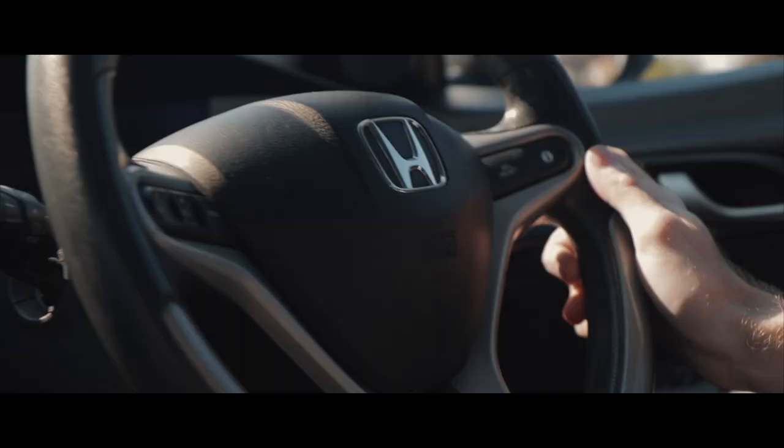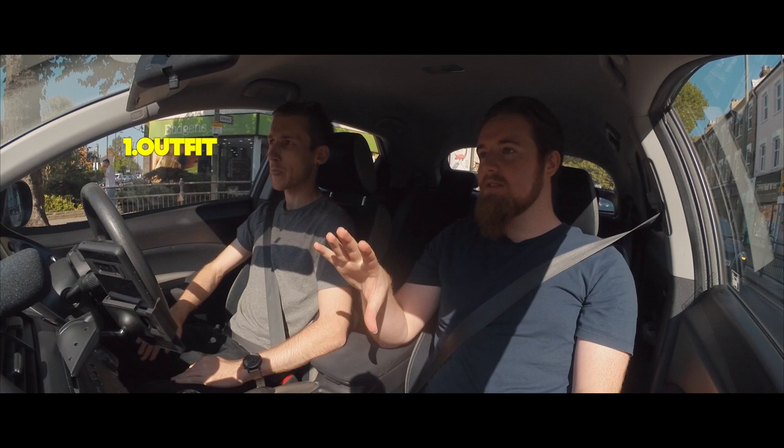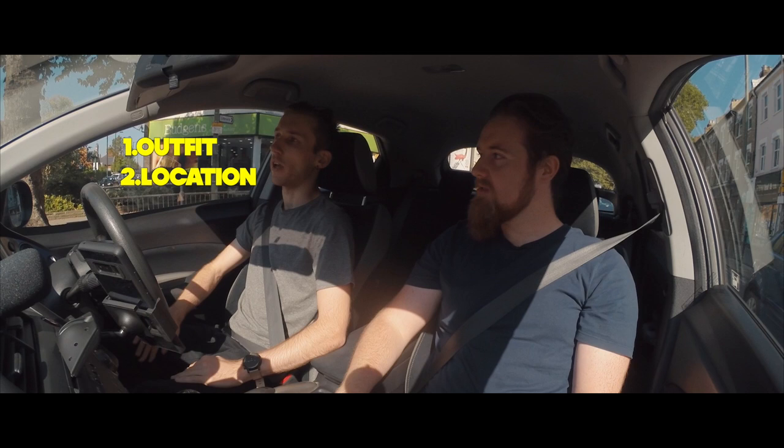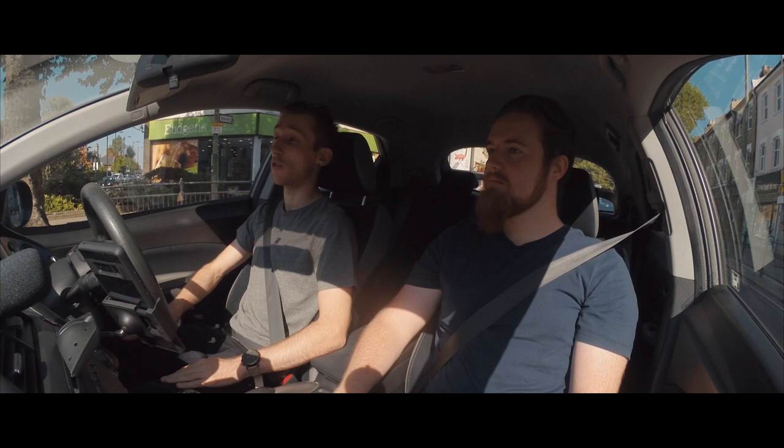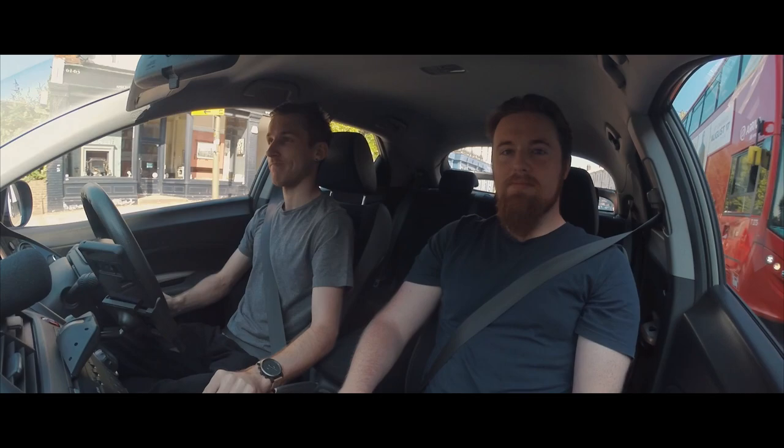So you're saying you pick the outfit first and then you base the location around the outfit? Yeah. It can be either the style of the outfit itself or the colours that we're going to use. It's purely on that first — just a case of mixing it up and trying to get as much variety as possible in the shoot. Decent.